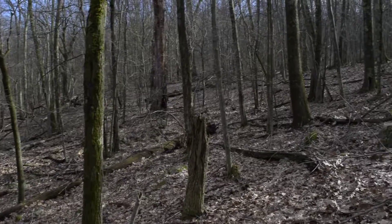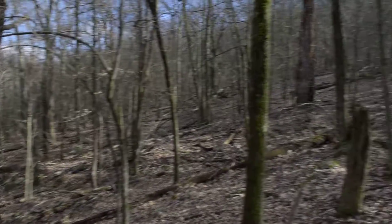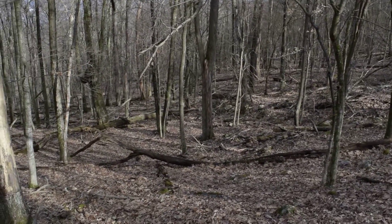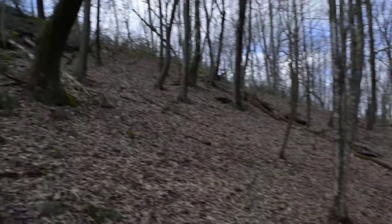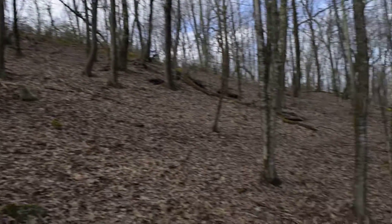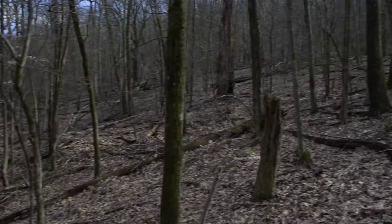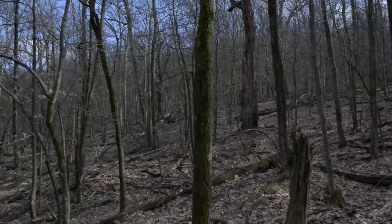Old growth forest here — it's pretty amazing. You see that dead tree over there? It's pretty big. Lots of downed trees and bigger trees here. Now, the trees don't get huge on this mountain because the soils are poor sandstone soils. It may have burned at some point, but it was never logged.